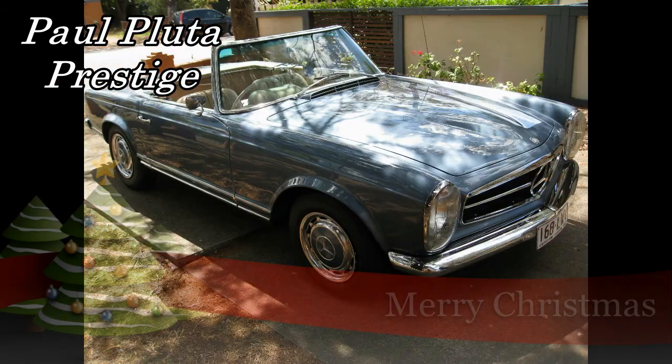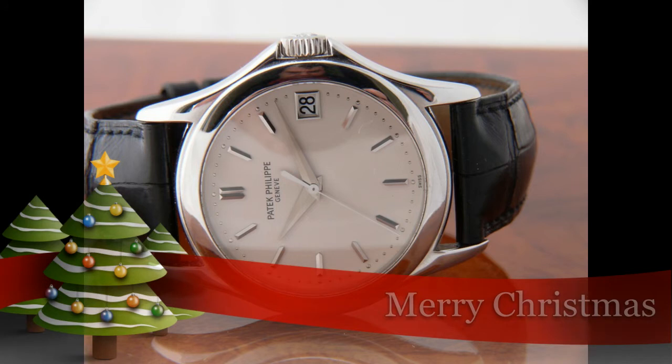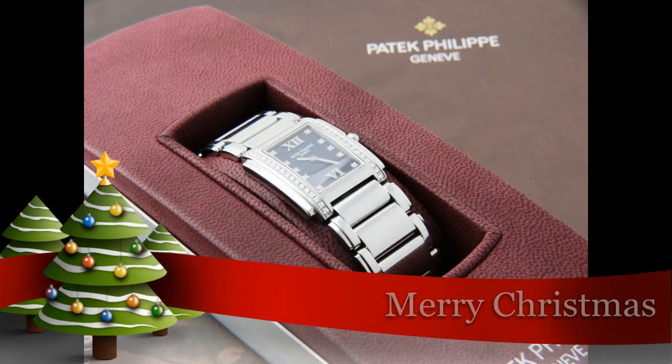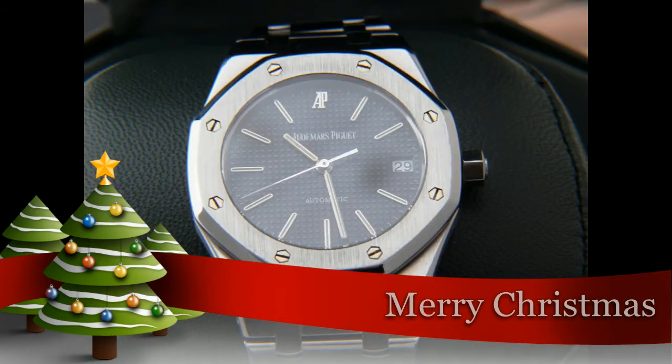Hello, I'm Paul Pluter from Paul Pluter Prestige. I have a very exciting announcement to make today. Over the next two weeks I am going to be independently reviewing over 150 wristwatches. I am going to be posting over 150 videos and each video is going to be covering one wristwatch. I hope you people are very keen and positive to hear my opinions on over 150 top wristwatches.